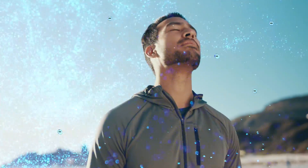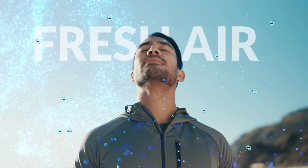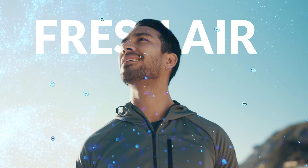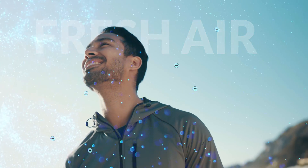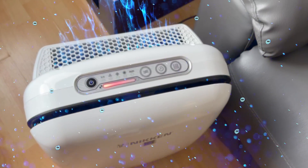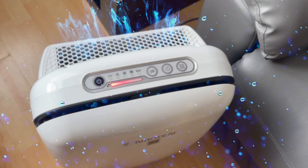Air abundant in negative ions can be experienced as a fresh air feeling, such as the revitalizing air near waterfalls and forests. Ionization technologies enhance indoor air quality and overall wellness, bringing pure air to our home.